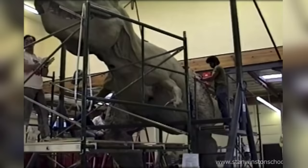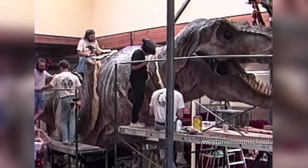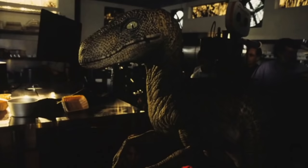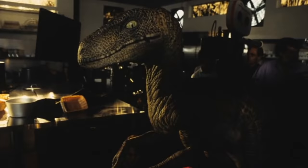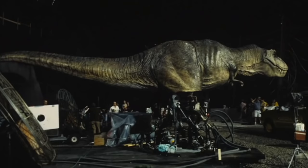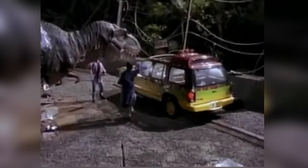Of course, Jurassic Park had to be in this video — not only because it was a game changer that shaped the future of effects, but it also stood the test of time. Ironically, Spielberg wasn't originally planning to use any major CGI in the film. He hired stop-motion expert Phil Tippett to create stop-motion test sequences for the velociraptor kitchen fight scene and the T-rex truck attack scene, and was planning for ILM to add motion blur to make the sequences appear more realistic.